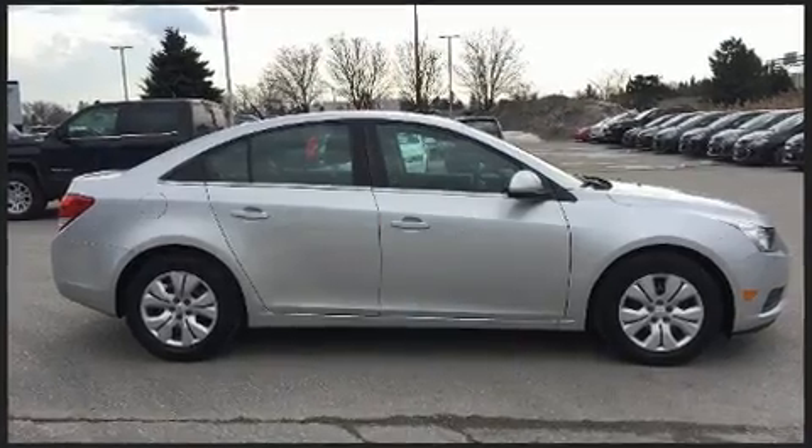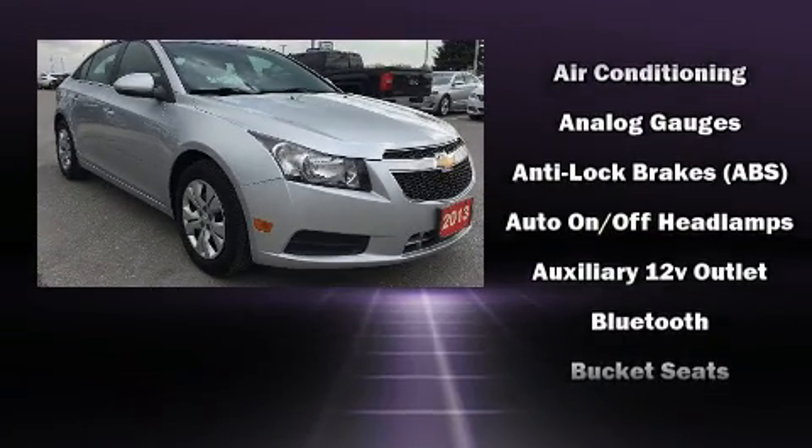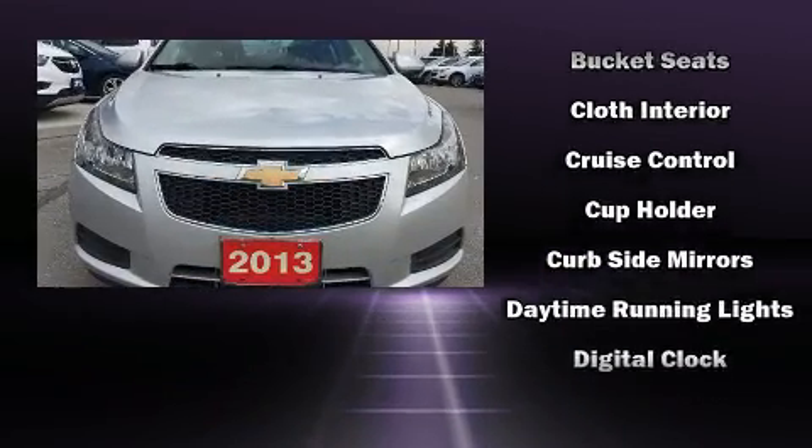Chevrolet infused the interior with top-shelf amenities such as one-touch window functionality, a tachometer, remote keyless entry, and air conditioning.